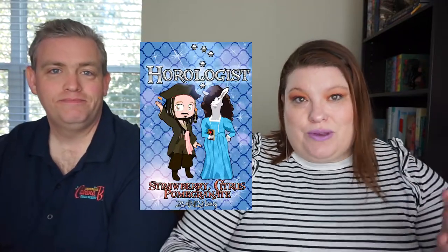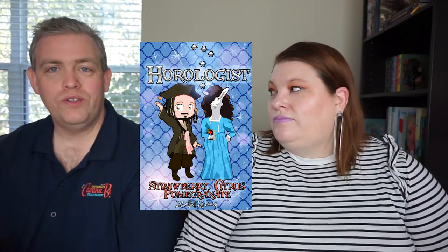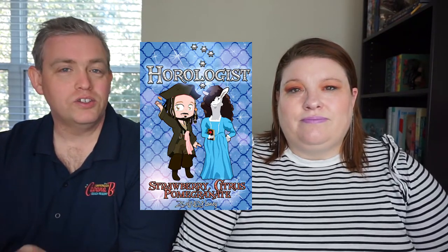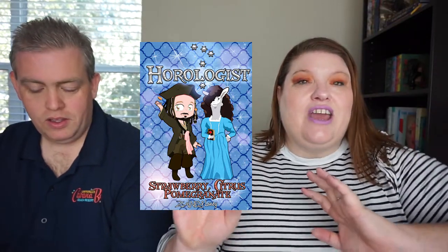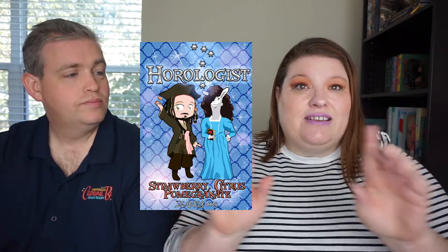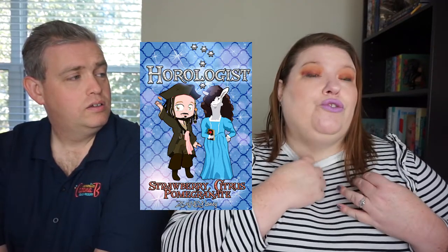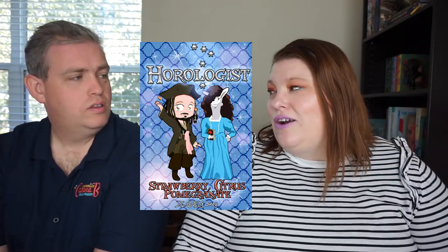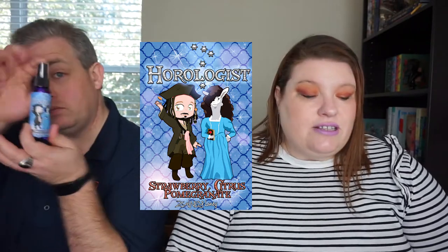The last scent in this collection is a huge favorite — people love this one so much it's available five different ways. This is Horologist, with scent notes of strawberry, citrus, and pomegranate. There's new art for this featuring Jamie as Jack Sparrow along with their stuffed animal friend. Colada is dressed up as Karina Smythe. You can get this in a spray for $8.